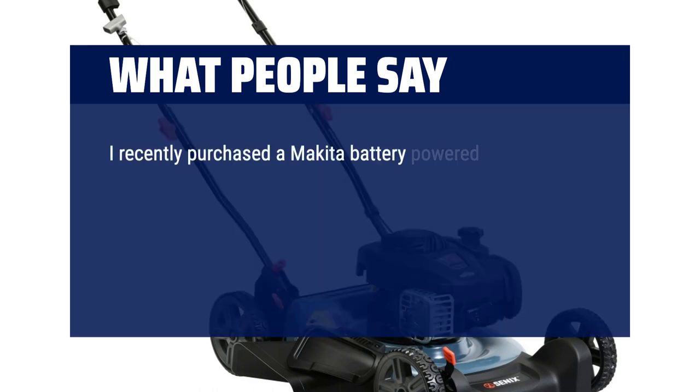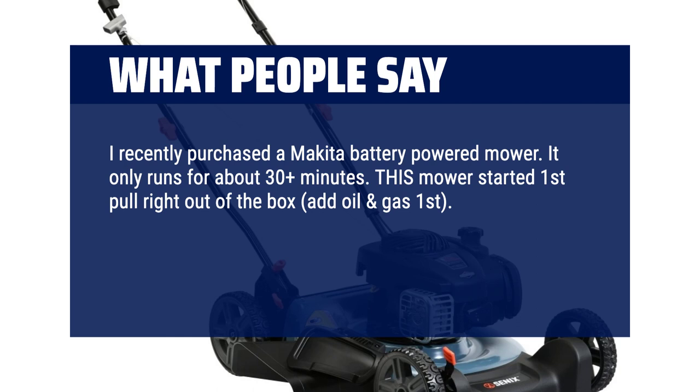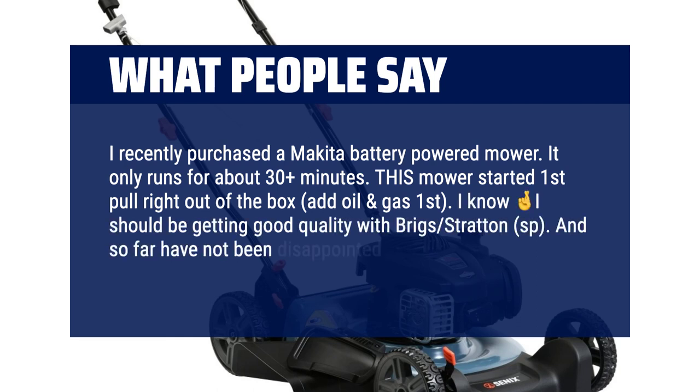I recently purchased a Makita battery-powered mower — it only runs for about 30 plus minutes. This mower started first pull right out of the box — add oil and gas first. I should be getting good quality with Briggs & Stratton, and so far have not been disappointed. I highly recommend.